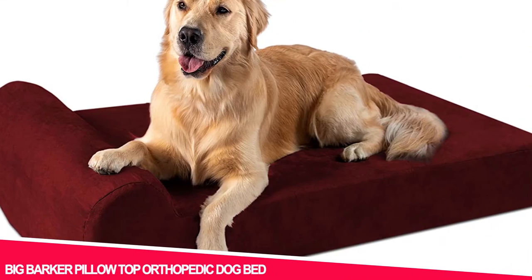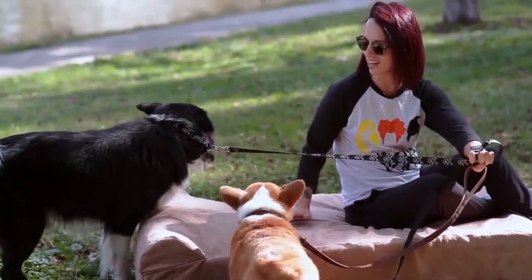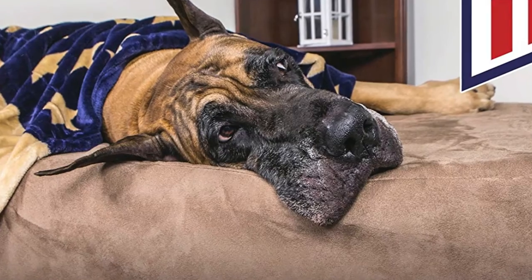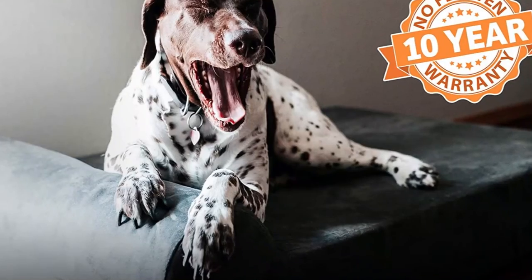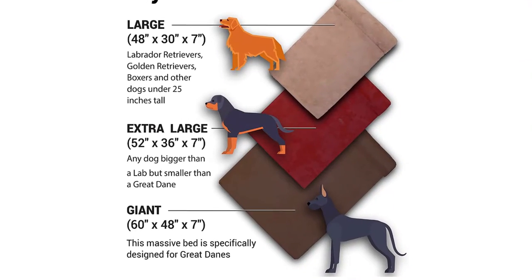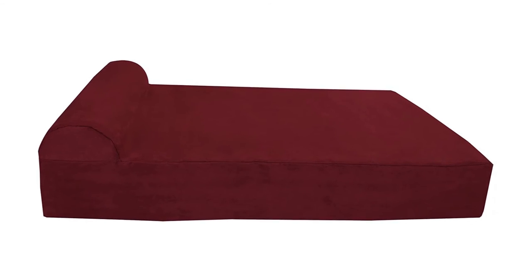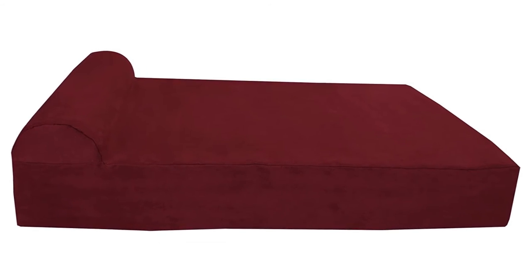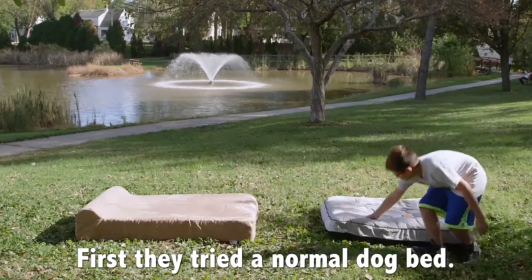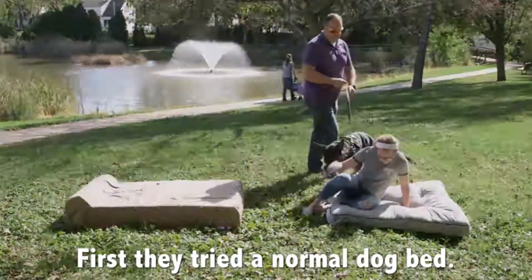Number 2: Big Barker Pillow Top Orthopedic Dog Bed. When a product gets more than 1,000 reviews and they are essentially all perfect scores, you know you have something well worth buying. The Big Barker 7-inch Pillow Top Orthopedic Dog Bed comes in three sizes to accommodate large dogs. The bed is specifically designed to not flatten or get droopy for years and is made with high-quality American-made foam. It is gorgeous, soft, water-resistant, and easy to clean.